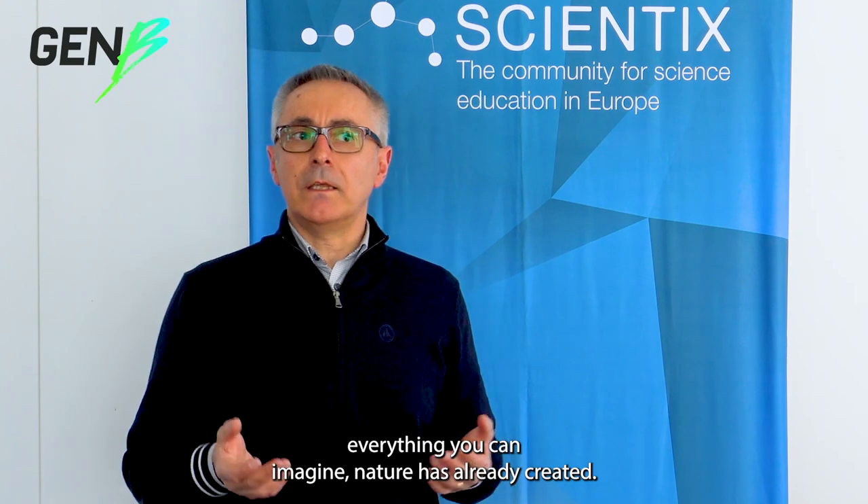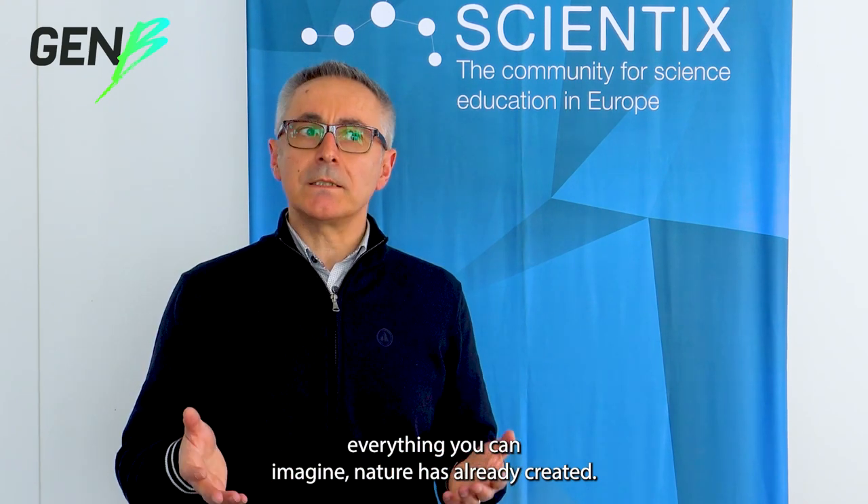And remember, everything you can imagine, nature has already created. You can find the links to the NBS EduWorld and GenB projects in the description. From sustainability to STEM careers, science project workshops help teachers exchange even during coffee breaks.